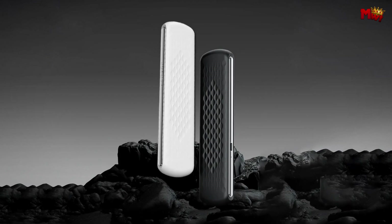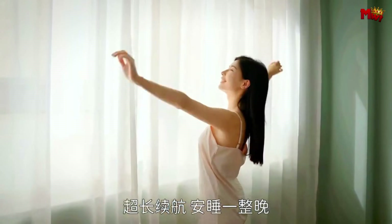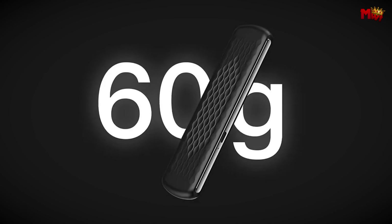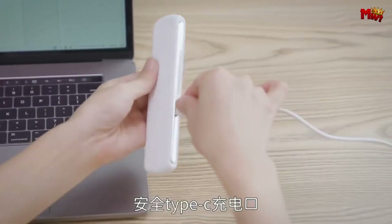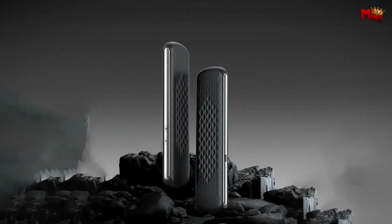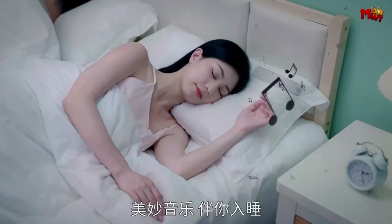Portability is key. Weighing only 60 grams and with its slim, flat design, it is lightweight and easy to carry. Slip it into your pocket or bag and take your personalized concert wherever you go. Worried about falling asleep while your music is still playing? No problem. The Ginserta includes a timed shutdown feature — just double-click the M key to set a 30- or 60-minute timer and drift off without a care in the world.